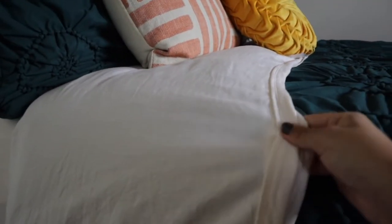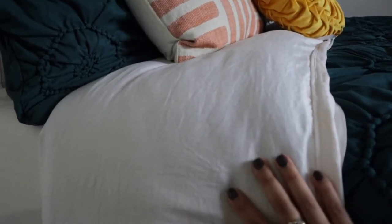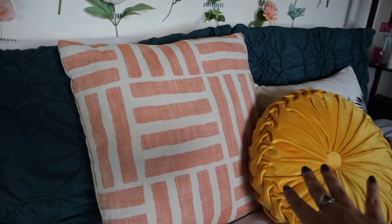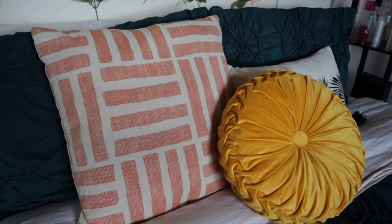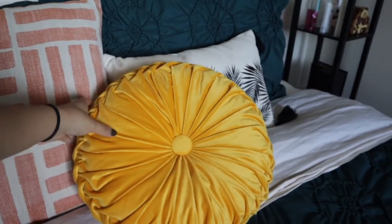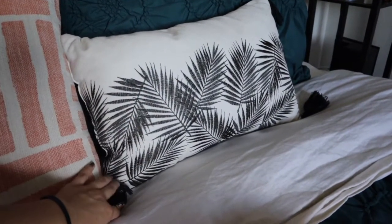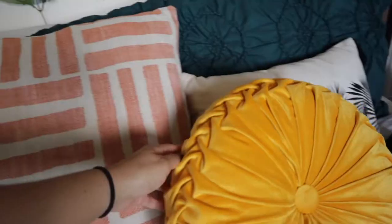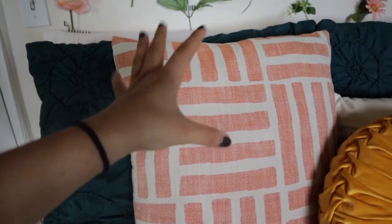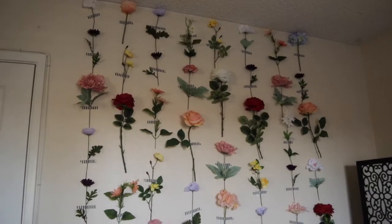I also got these cream colored sheets from my job — they look kind of white, but I promise they are a cream color. And then I also got these decorative pillows to go with it, also from my job. I got three of them: this round velvet yellow pillow, one that has a bunch of leaves on it with little tassels on the edge, and then a coral colored geometric pillow. And then I also did like a floral wall kind of thing.